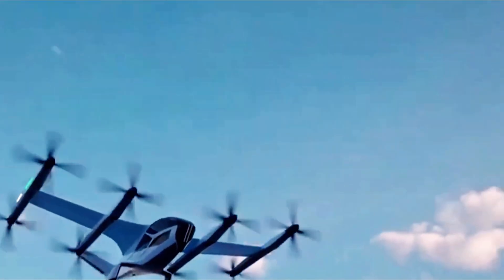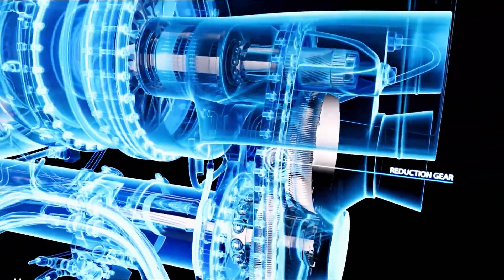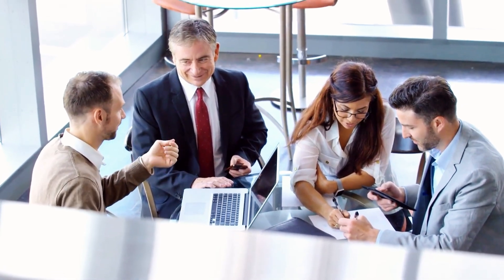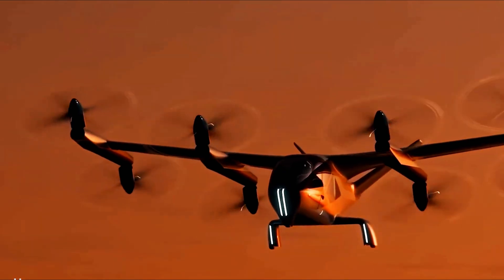Quiet electric motors and smoother aerodynamics open early morning and late evening slots that noisy turboprops can't use. More legal hours mean more flights, better schedules, and stronger on-time performance.